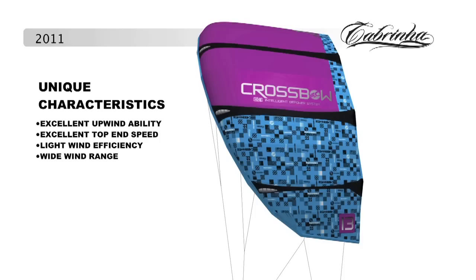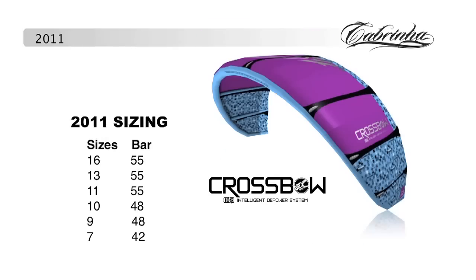The 7-strut Crossbow kite is fully supported by our unique IDS bridle with a pulley circuit on the wingtips for faster turning and better relaunching. The Crossbow comes in 16, 13, 11, 10, and 9 square meter sizing.